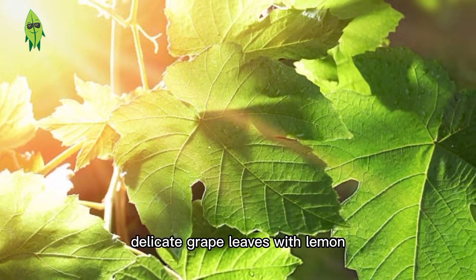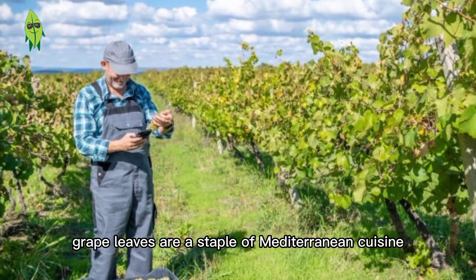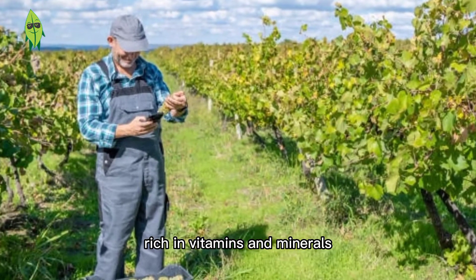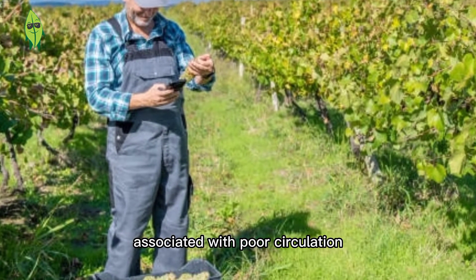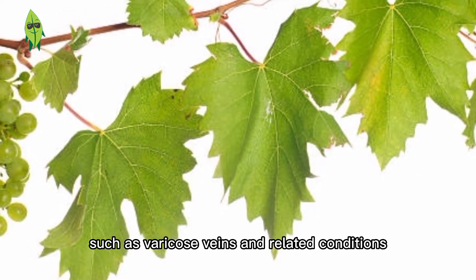Grape leaves have delicate flavors of lemon, green, and spice. Grape leaves are a staple of Mediterranean cuisine, rich in vitamins and minerals. They come in a bottle or can. Red grape leaves can help improve conditions associated with poor circulation, such as varicose veins and related conditions.